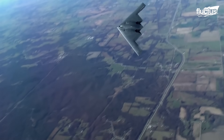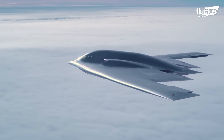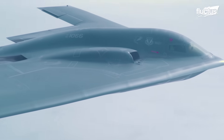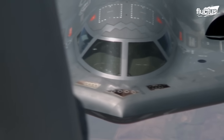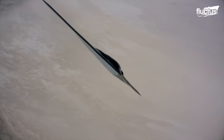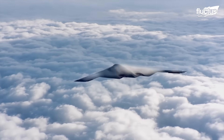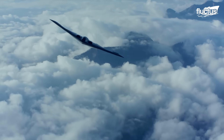This aircraft revolutionized stealth operations with key features like its flying wing design, radar-absorbing composite materials, and special coatings that reduce the B-2's traces. Its flying wing design means it has no defined tail or fuselage, making it shorter than other aircraft.